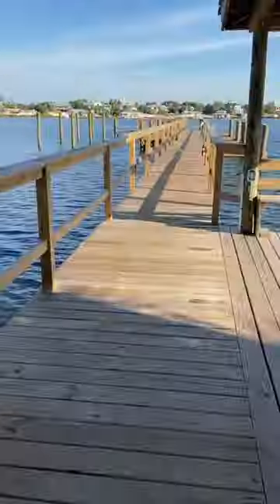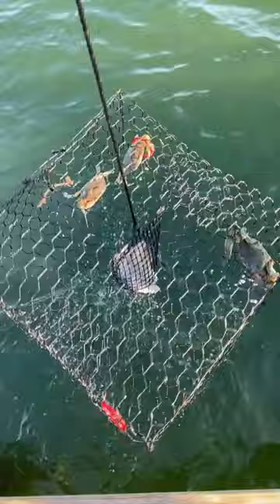I love living off what nature provides and the dock behind my Florida condo is the perfect place to do it. Swift currents always provide blue crabs for my trap, which I bait with pinfish I also catch off the dock.